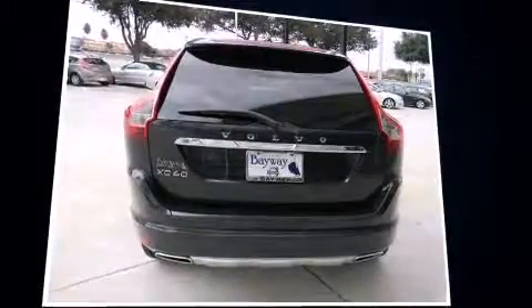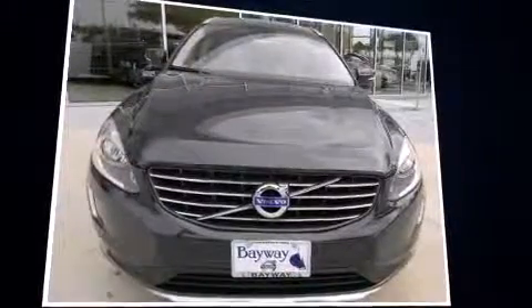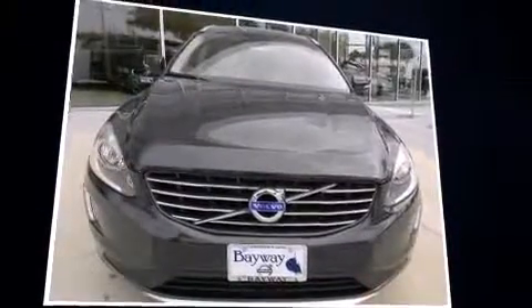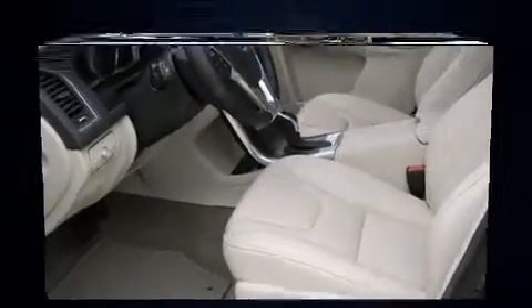Top features include front dual-zone air conditioning, variably intermittent wipers, a power seat, a trip computer, heated seats, turn signal indicator mirrors, and one-touch window functionality.